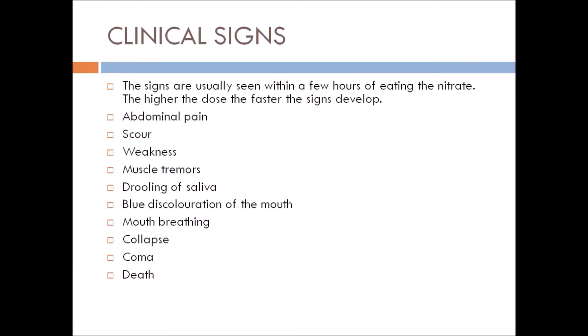The clinical signs are usually seen within a few hours of eating the nitrate. The higher the dose, the faster the signs develop. Signs include abdominal pain, scours, weakness, muscle tremors, and drooling of saliva — drooling of saliva is the most important clinical sign of nitrate poisoning in cattle. Additional signs include blue discoloration of the mouth, mouth breathing, collapse, coma, and death in severe cases.